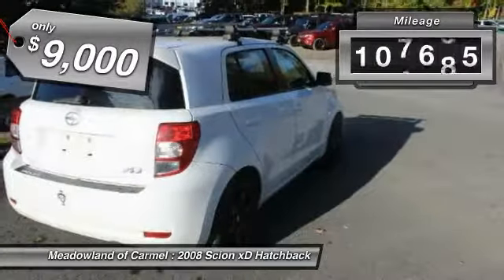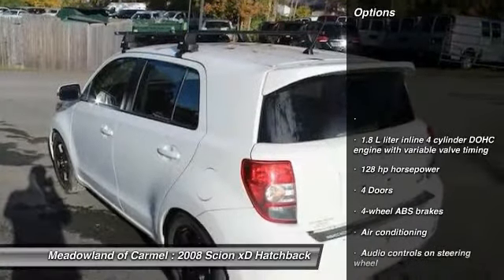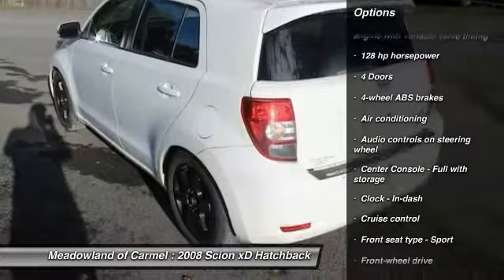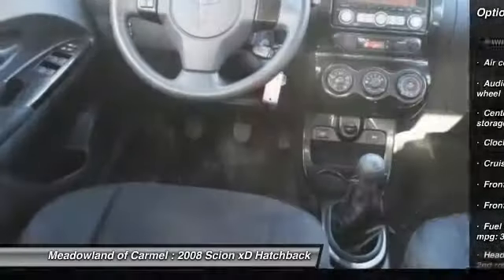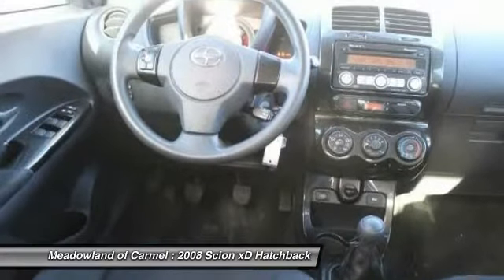This vehicle has less than 110,000 miles. Here are some of this vehicle's great options: front-wheel drive, power steering, cruise control, power windows, remote power door locks, trip computer, tachometer, and head-up display.